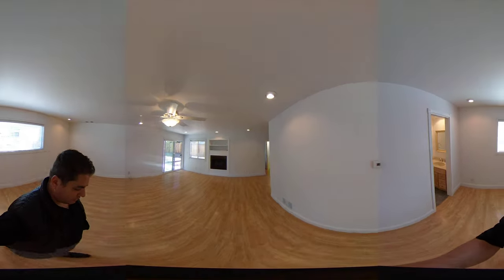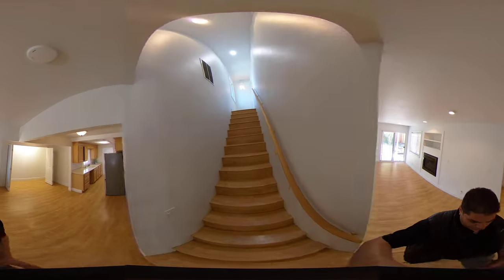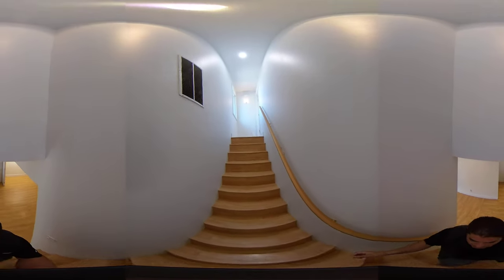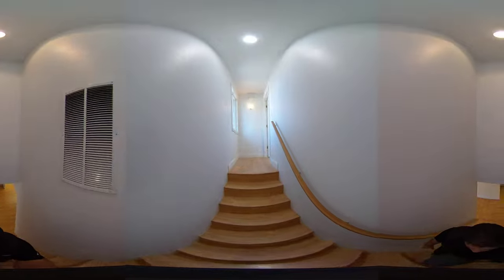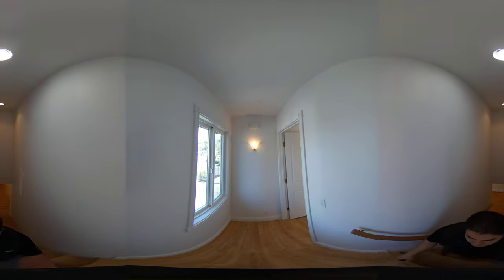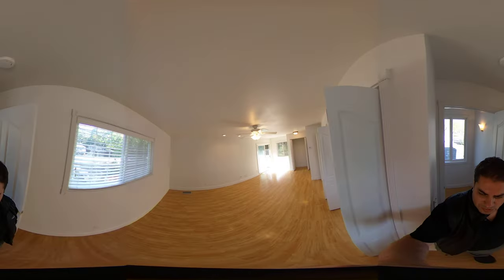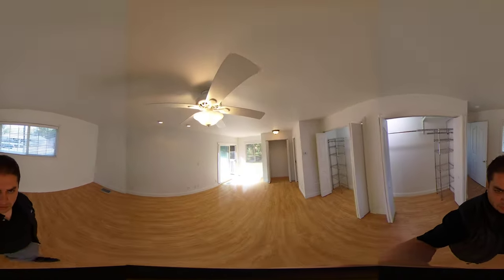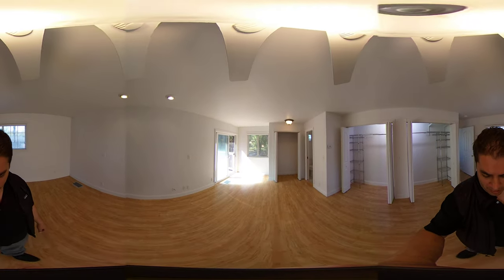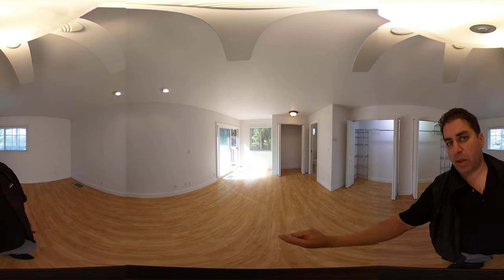Now let's check out upstairs. This room has tons of natural light, its own master bath, and I'll show you guys a view from the balcony as well.